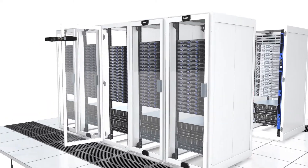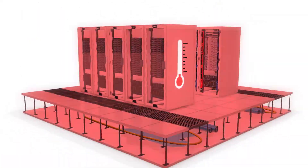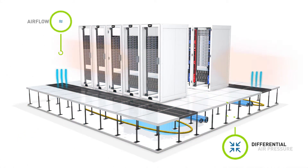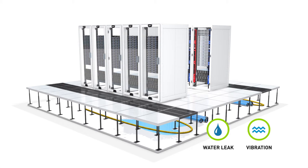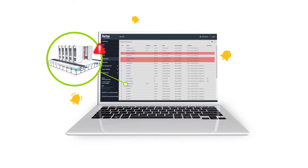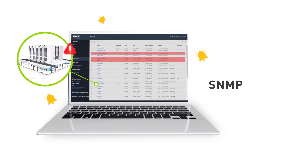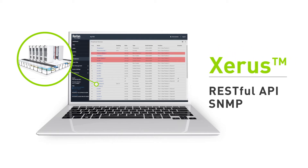Raritan offers a suite of smart sensors that monitor cabinet door access, temperature, humidity and the presence of water, airflow and differential air pressure, and many other environmental conditions. Smart sensors can be configured to send alerts to your preferred monitoring software solutions using SNMP or a RESTful API available in the embedded Xeras technology platform.